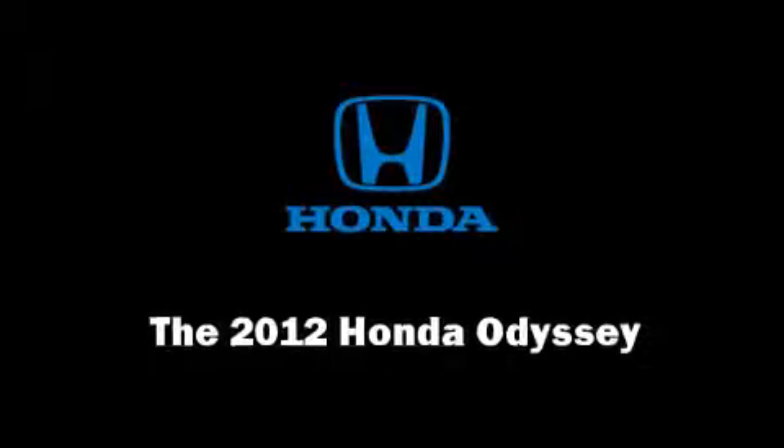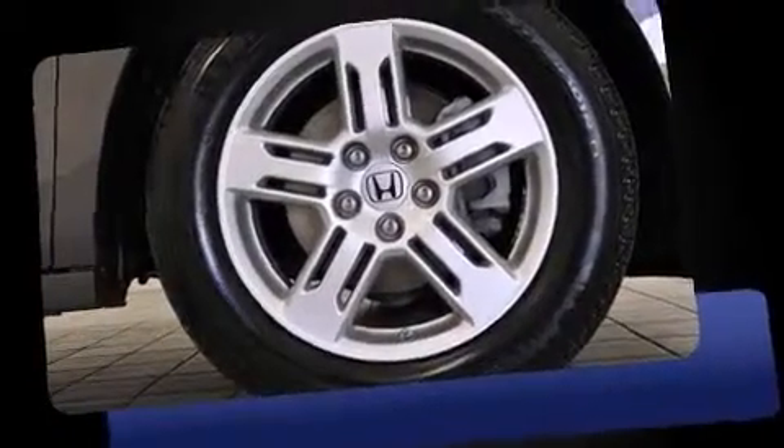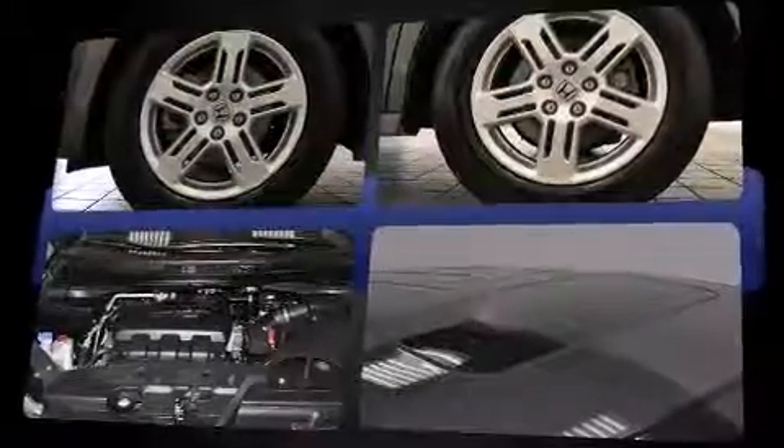Discerning drivers will appreciate the 2012 Honda Odyssey. With fewer than 25,000 miles on the odometer, this vehicle invigorates its segment with sporty proportions, generous equipment, and exceptional safety.